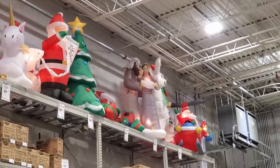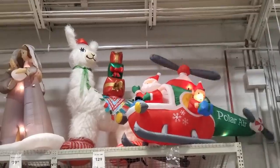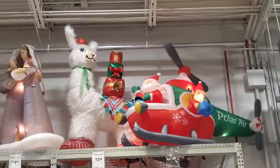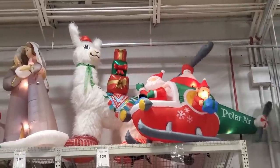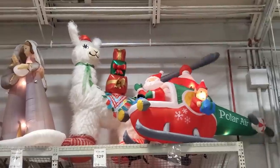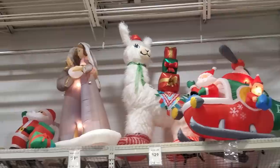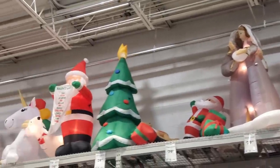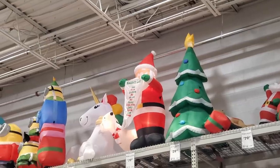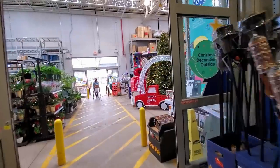I gotta get a closer look at that — I don't know why that's up there, it's not Easter yet. Minor correction: that is not a bunny, that's a llama — the llama's got some gifts on the back. Polar Air helicopter Santa — definitely some different ones I haven't seen before. I do like the naughty list; hopefully my name is not on there.